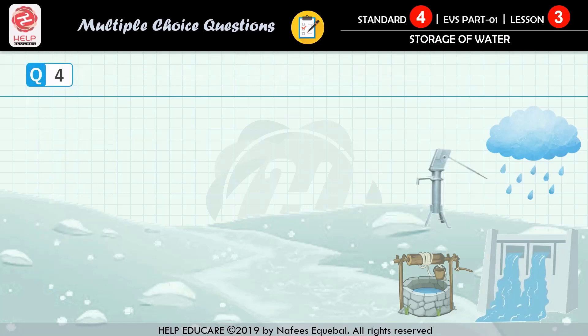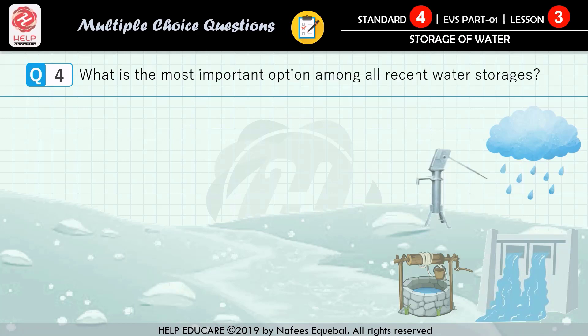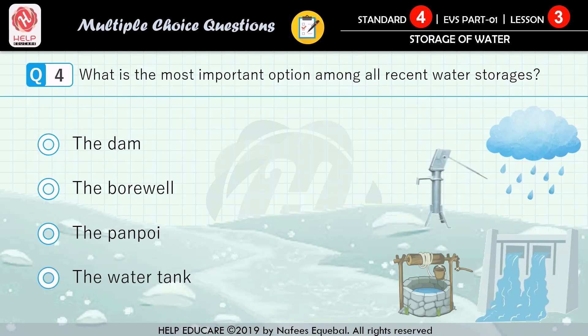Question number 4: what is the most important option among all recent water storages? First option: the dam. Second option: the borewell. Third option: the panbhoi. Fourth option: the water tank. The correct answer is the dam.